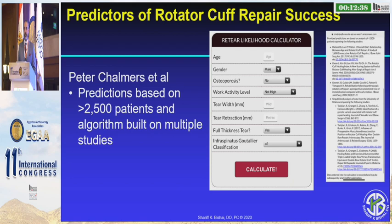Peter Chalmers and his group actually created an app looking at 2,500 patients through multiple studies, examining the possibility of repair and understanding that with age, gender, osteoporosis, work activity, tendon size, and whether there was any associated fatty infiltration, you could actually calculate what type of chance you had for success.